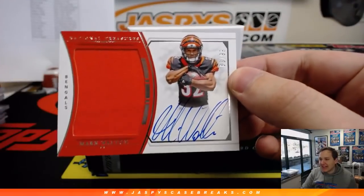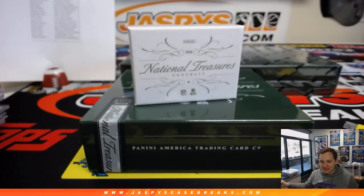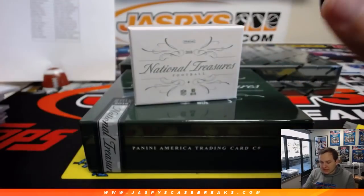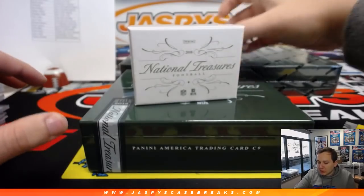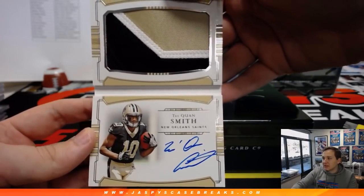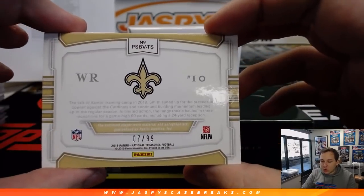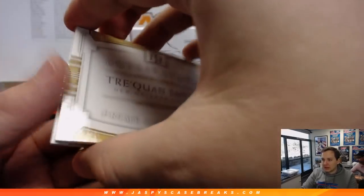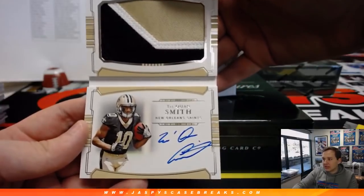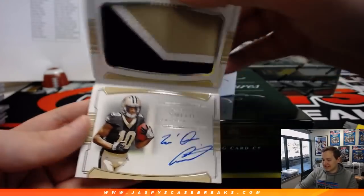We've got a Mark Walton, 83 out of 99 — Cincinnati Bengals, Andrew H. We've got a book coming up — it is a Traquan Smith. Nice three-color patch booklet autograph, 7 of 99 for New Orleans Saints. Paul Whitlock. Nice Traquan Smith — I kind of like these, it might be hard to display, but a cool little twist.